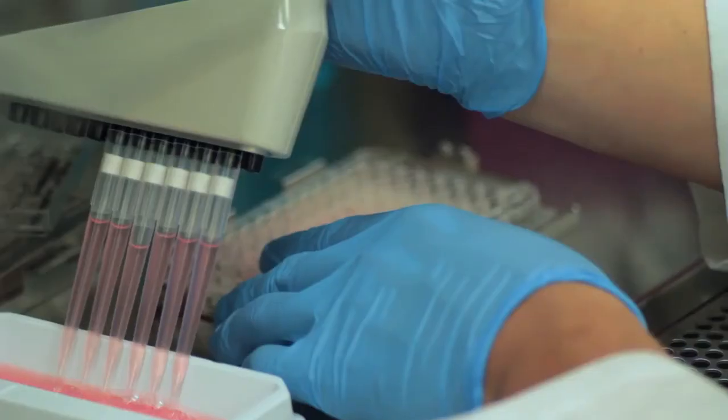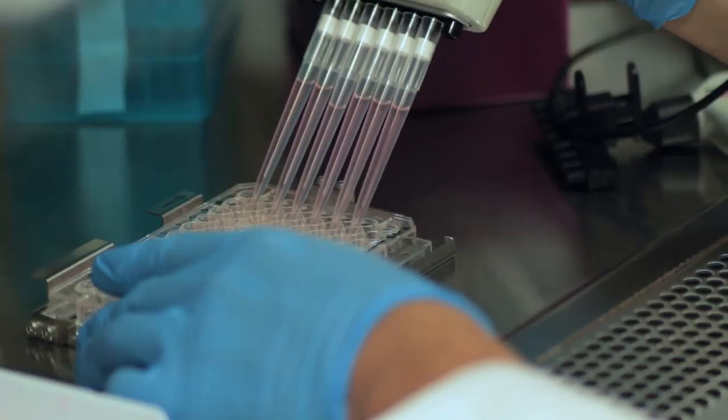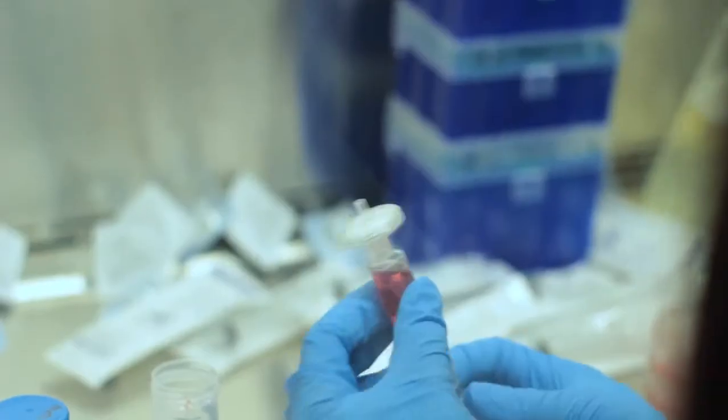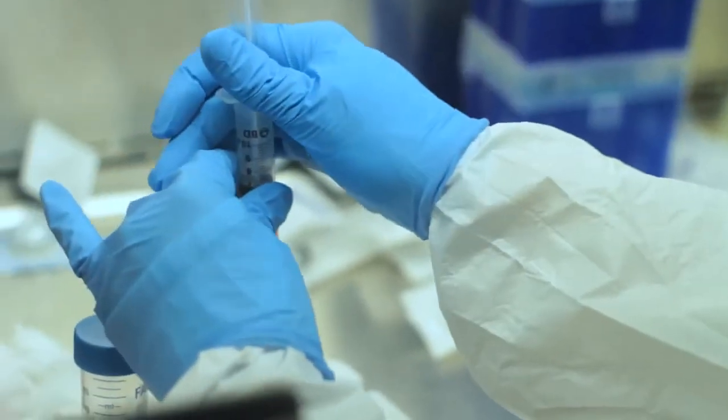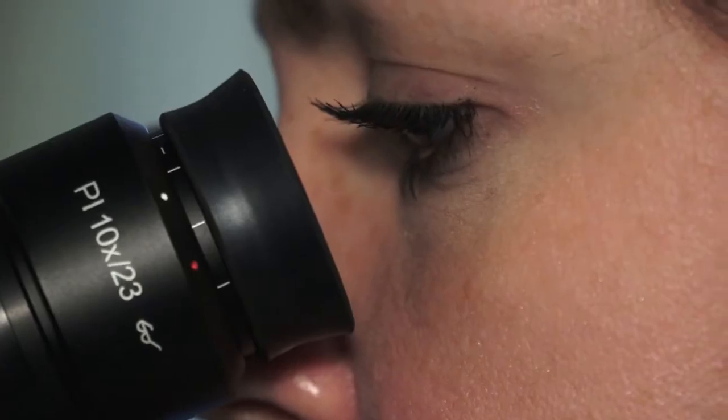After completing your degree, you'll be well placed to compete for medical or PhD programs, enter the growing stem cell pharmaceutical domain, and engage in other academic, clinical, or business ventures at the leading edge of this exciting and advancing field.